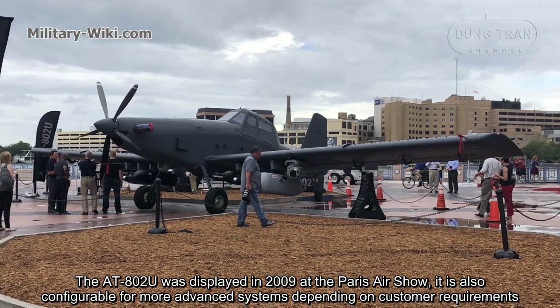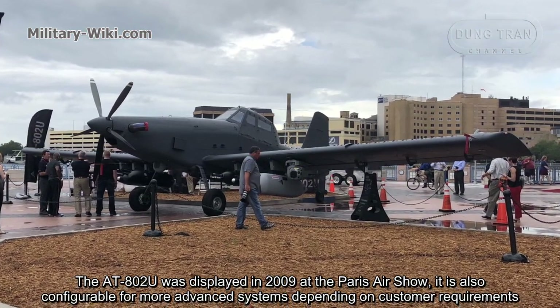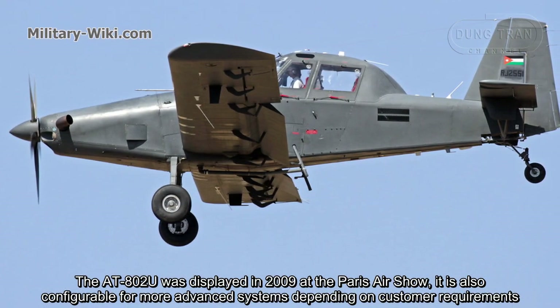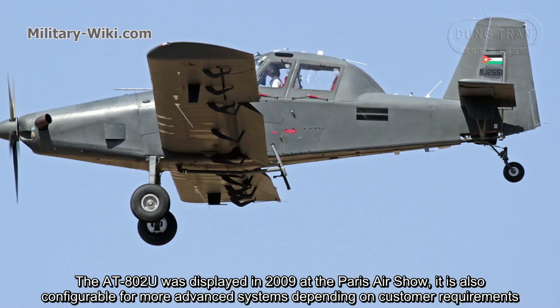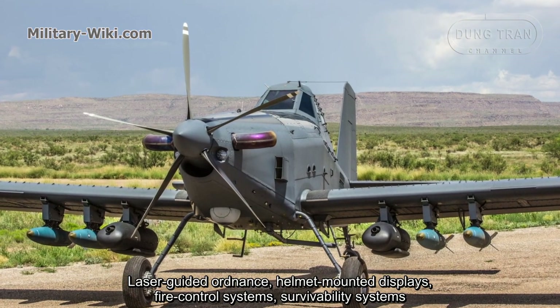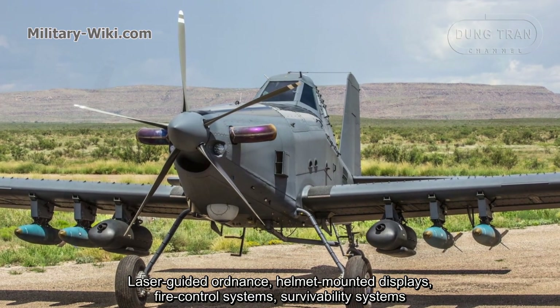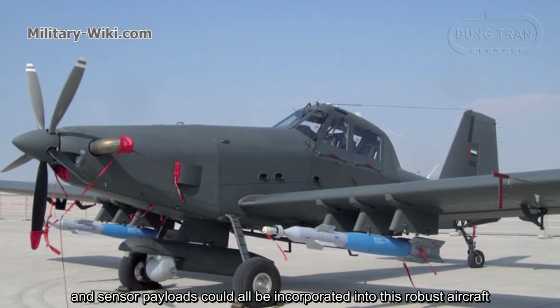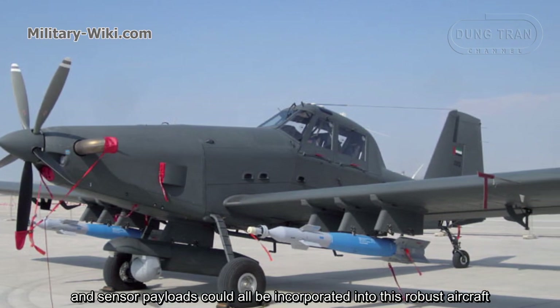The AT-802U was displayed in 2009 at the Paris Air Show. It is also configurable for more advanced systems depending on customer requirements. Laser-guided ordnance, helmet-mounted displays, fire control systems, survivability systems, and sensor payloads could all be incorporated into this robust aircraft.